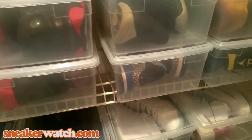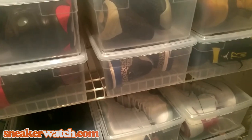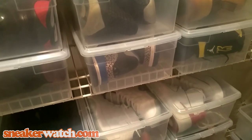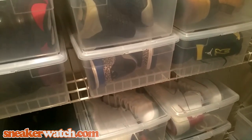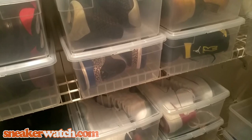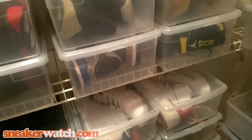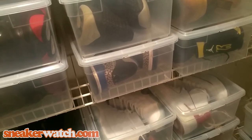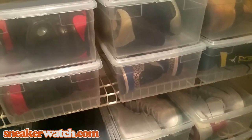What's up everybody, this is DJ Vlad, CEO of Sneaker Watch. Last year I started a tradition by choosing my top sneaker pickups of the year. In 2014 I had a top 10 list, but in 2015 I ended up getting a lot more sneakers, so I'm doing a top 20 list this time around. This video focuses on number 20 to 11, and tomorrow we'll have 10 through 1.